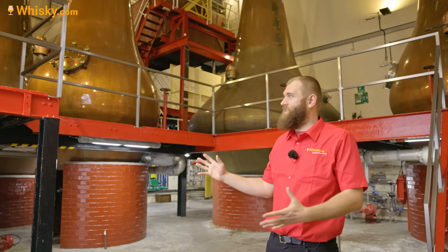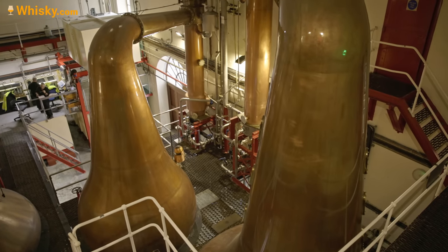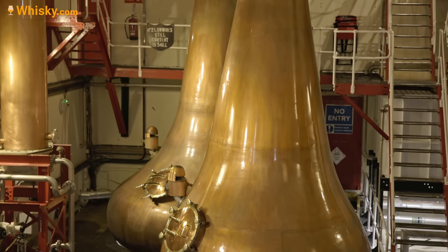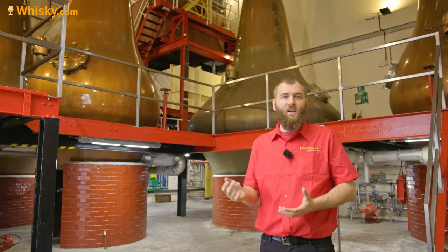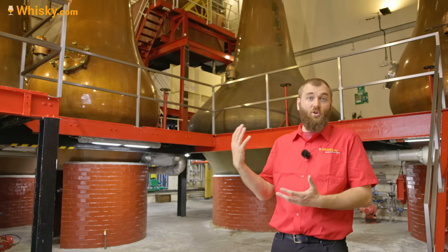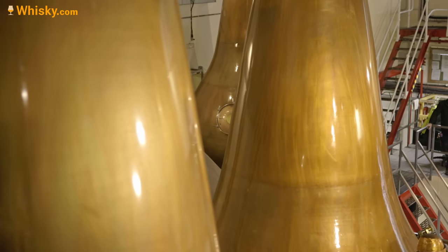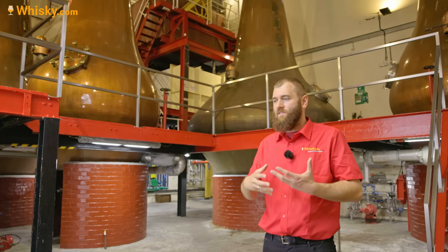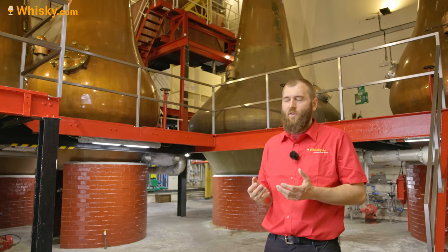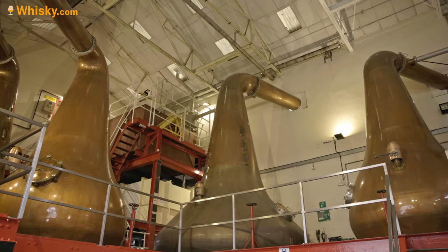The Bunnahabhain still house with its really big, pear-shaped stills is really something to show off — I think it's quite unique within the whole whisky industry to have these nice pear-shaped big stills. The wash stills have a capacity of over 30,000 liters but are filled with only 17,500 liters. The spirit stills are filled with 10,000 liters despite having a capacity of 15,500 liters. The really tall stills enhance the separation of alcohol and give you a finer spirit. Bunnahabhain is looking for a light, fruity, citrusy character of spirit, and they're doing it quite well.